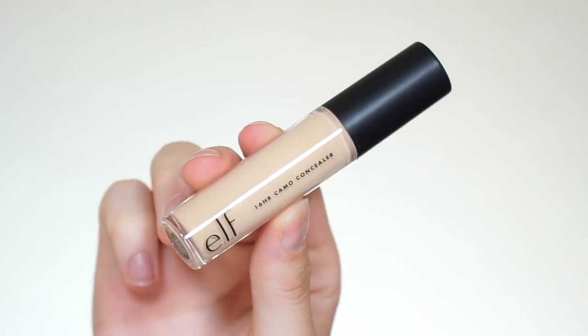For concealer, I'm using the Iconic 16 Hour Camel Concealer. This is one of my favorite concealers I have ever used and it is very affordable. My shade is Sand Medium. I love the finish — it has a nice matte, full coverage that really makes the under eyes look smooth and literally flawless. I love the applicator; it's nice and big and applies a good amount of product. I'm going to blend it out with the Beauty Blender, starting on the edges first to make sure the inner part has the most coverage.